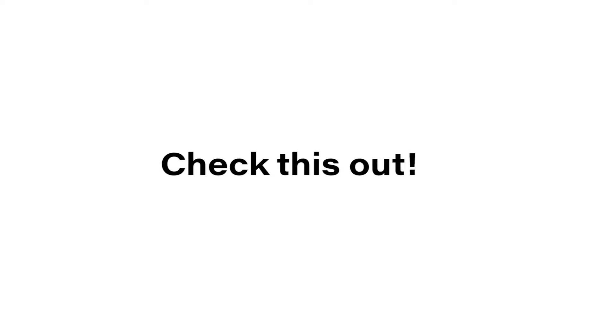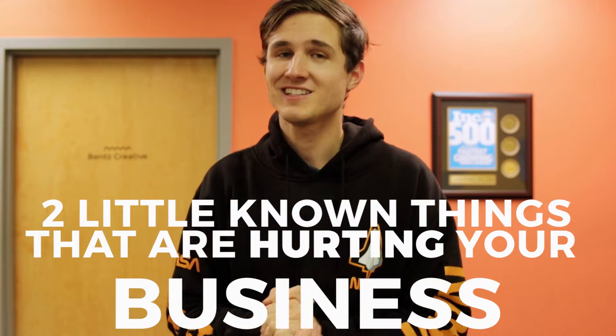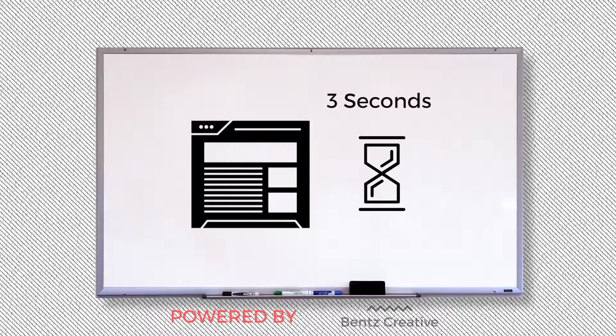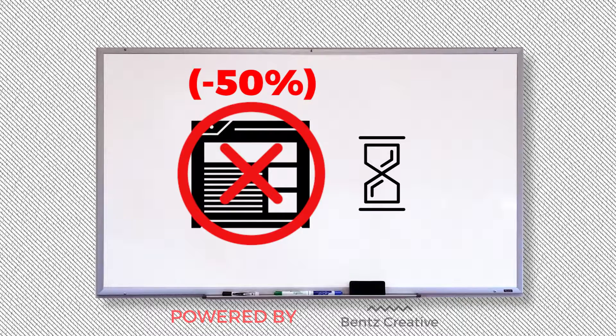Ready to learn something? Check this out. Here are two little-known things that might be hurting your business. Number one, did you know that if your website doesn't load in three seconds, 50% of all of your users are probably clicking out?